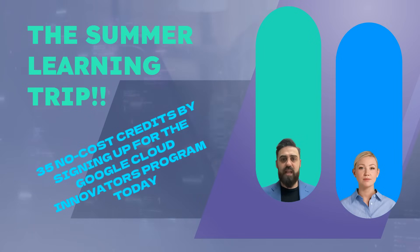Welcome back to Cloud Computing 101. Today we have an exciting announcement from Google Cloud that will help you boost your skills for free. To dive deeper into this, we have a Google Cloud innovator as a special guest. Welcome, Sophia.